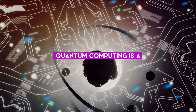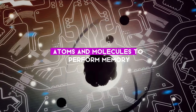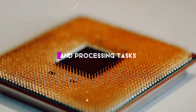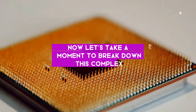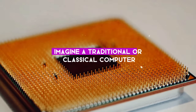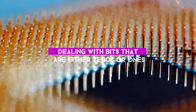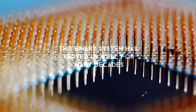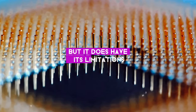At its core, quantum computing is a new type of computation that harnesses the power of atoms and molecules to perform memory and processing tasks. Let's take a moment to break down this complex concept into something more digestible. Imagine a traditional or classical computer — it's binary in nature, dealing with bits that are either zeros or ones. This binary system has served us well for many decades, but it does have its limitations.